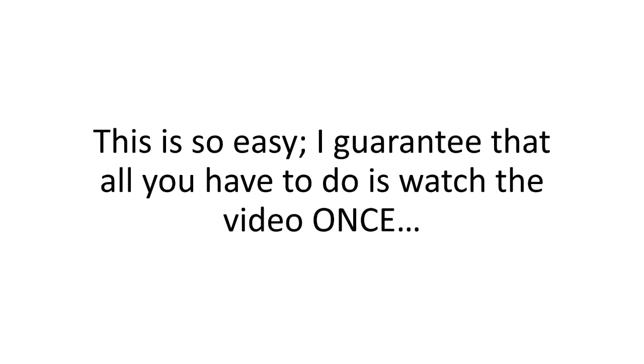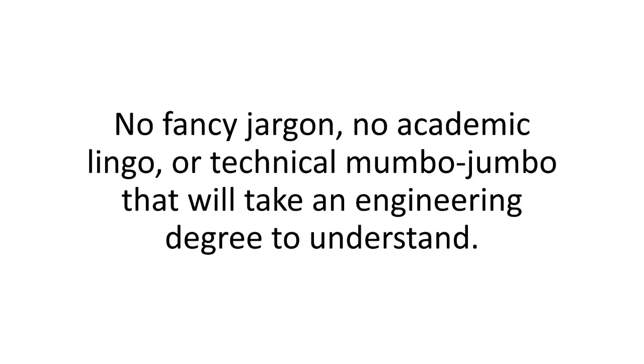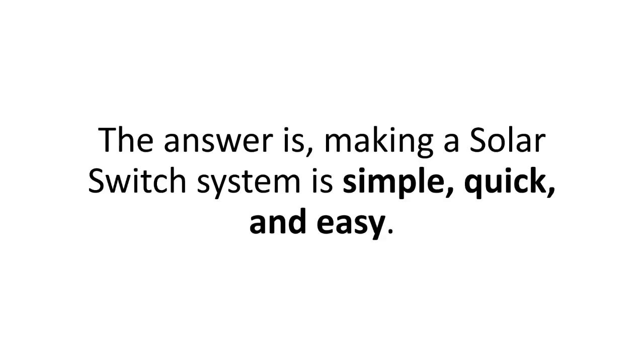I guarantee that all you have to do is watch the video once and you'll know how to make your Solar Switch system. No fancy jargon, no academic lingo, no technical mumbo-jumbo that'll take an engineering degree to understand. One frequent comment I get is, 'Brian, this sounds too good to be true. Will I be able to really build this even if I'm 70 and not very handy with tools?' The answer is, making a Solar Switch system is simple, quick, and easy.